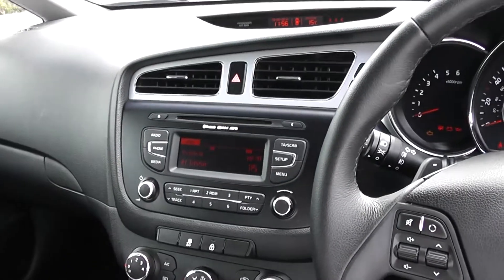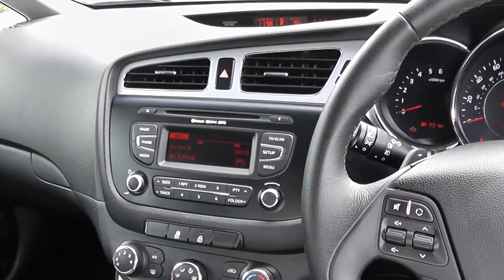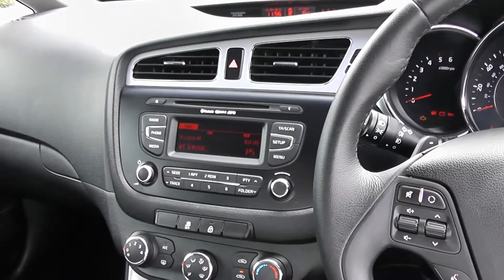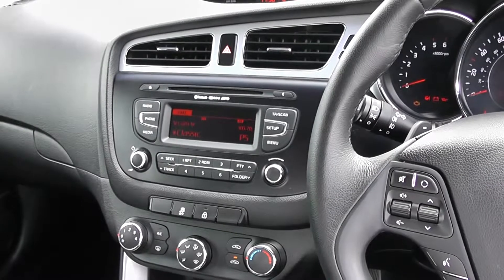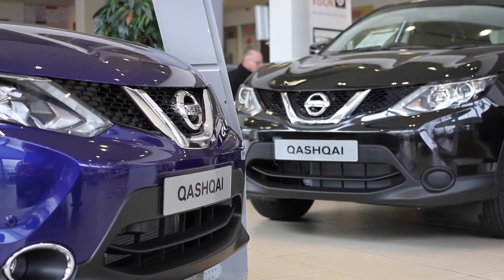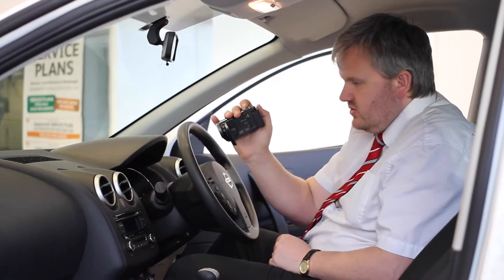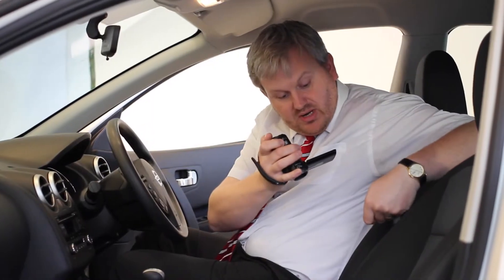Thank you for watching today. If you wish to reserve, test drive, or just have more information, please don't hesitate to go on to our website and type in the number plate into the search bar. Alternatively you can ring us or pop down into our showroom. If you would like any specific areas looked at in more detail, please click the link so we can send you a personalised extended video to your specific requirements. This may take a few hours so please bear with us.